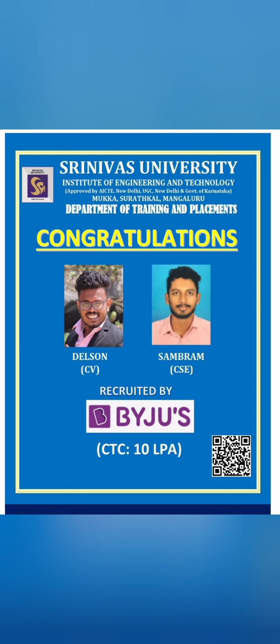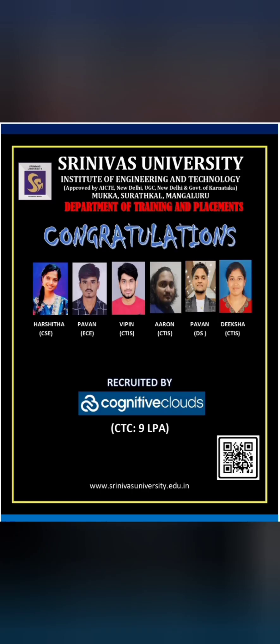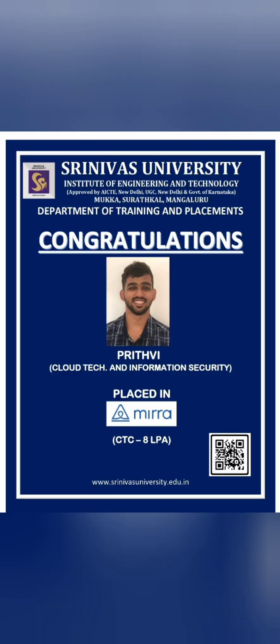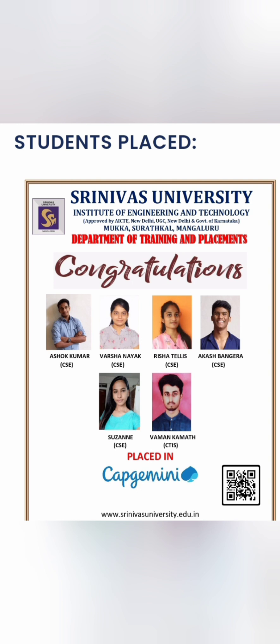Now talking about placements. In 2022, the highest salary was around 10 lakhs, received by two students from BYJU'S — one from Civil Engineering and one from ISC. Another company, Cognitive Cloud, offered a package of 9 lakhs to six students from mixed branches including CSE, ECE, and CTIS. Another good package of 9 lakhs came from Intellipat for a Civil Engineering student. Company Mira hired a student from Cloud Technology and Information Security (CTIS) at 8 lakhs, which is a decent placement.